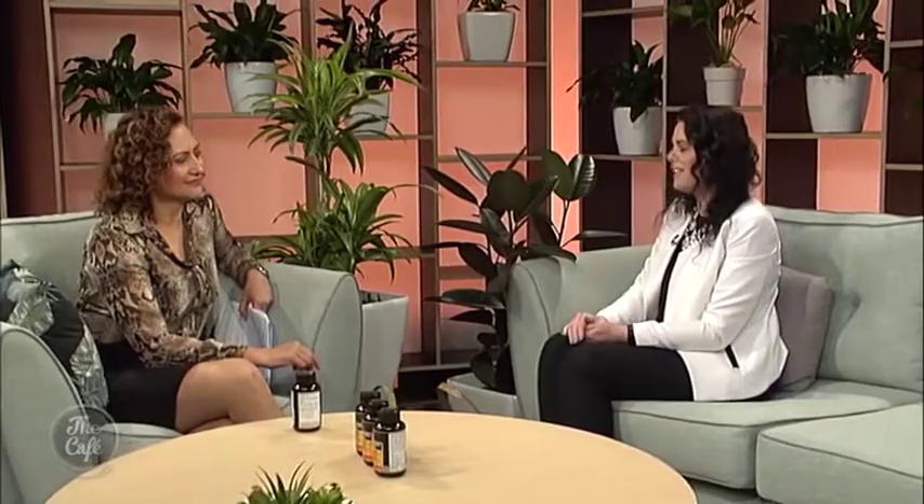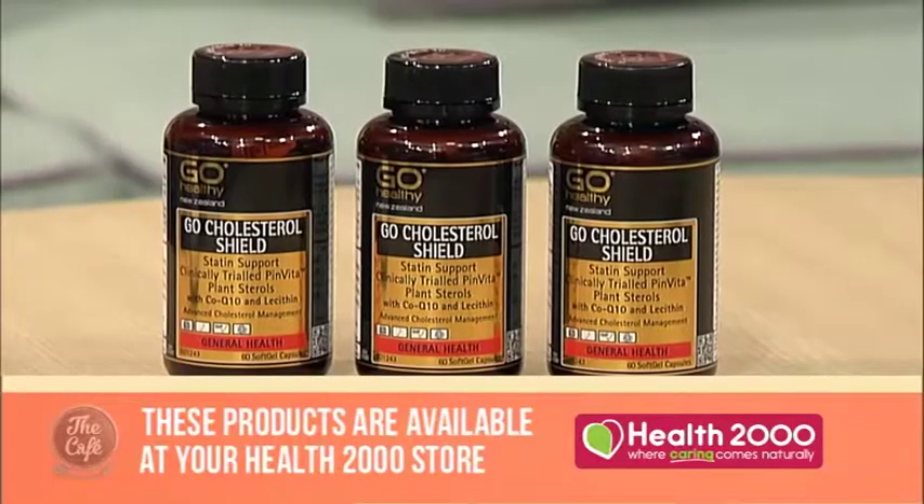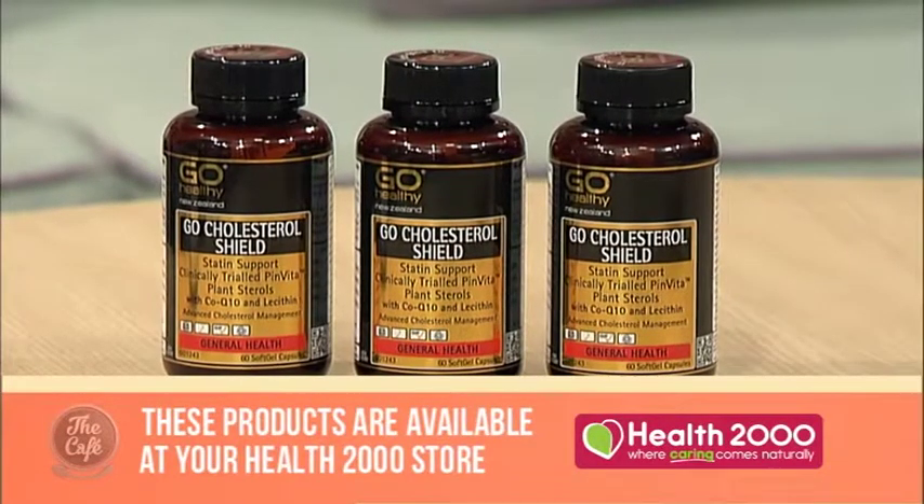The final ingredient is coenzyme Q10, or CoQ10 - one of my favorite ingredients. It's an amazing antioxidant that mops up free radicals in the body. What's unique to this ingredient is it helps get energy to all the cells in the body, so at the right dose you'll feel a difference in your energy, and it has a protective effect on the heart and helps with blood pressure.